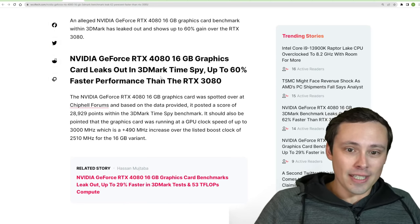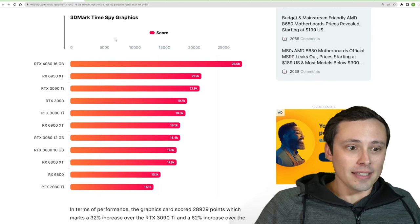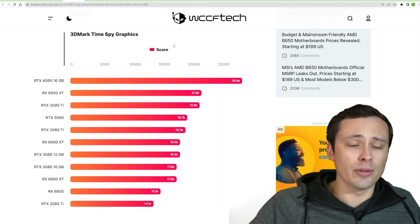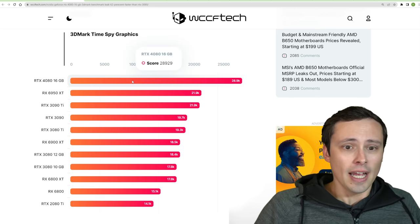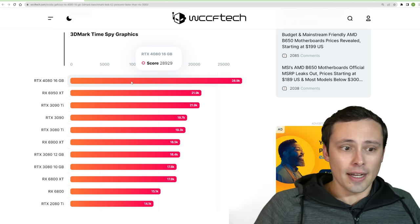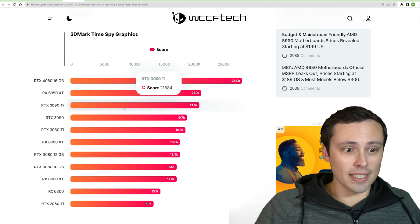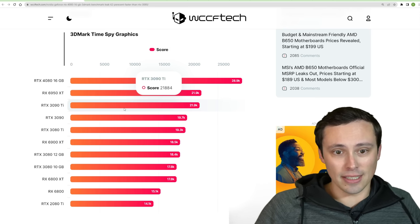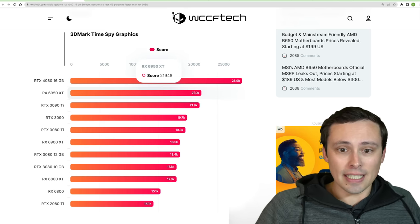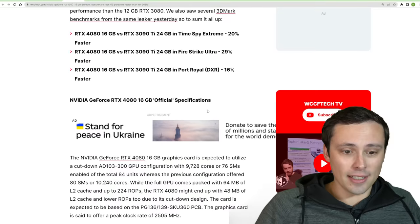This one has some more TimeSpy numbers — just TimeSpy, not TimeSpy Extreme, so running at a lower resolution. Here we see the 4080 16GB at 28,929, compared to a 6950 XT at 21,948 and a 3090 Ti at 21,884. You get the idea — we are definitely seeing a performance jump over the current flagships coming from this.